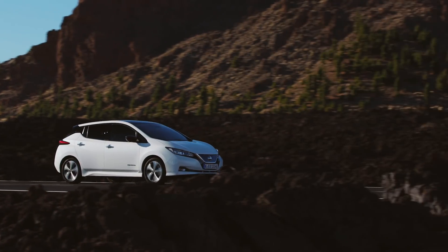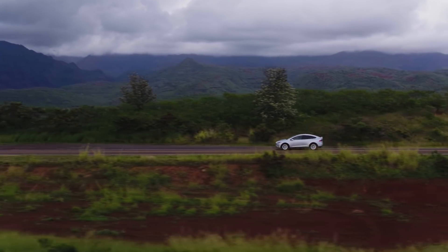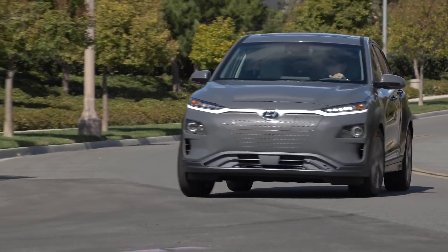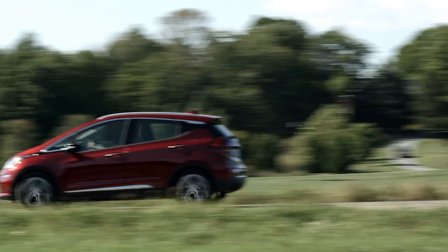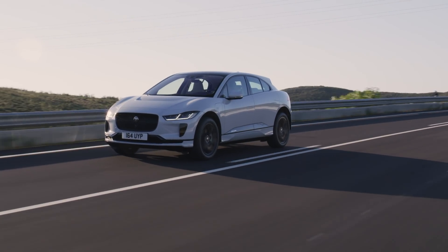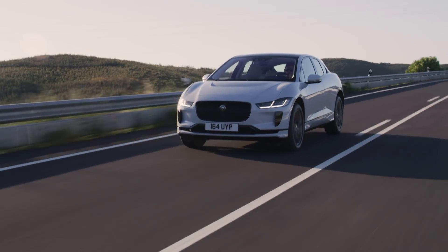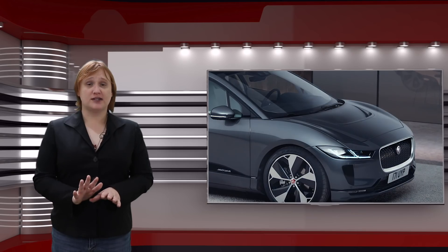Unlike the 2018 Leaf, which has a 40 kilowatt-hour battery pack, the entry-level Model X with its 75 kilowatt-hour battery pack, the Kona Electric at 64 kilowatt-hours, and the Chevrolet Bolt EV at 60 kilowatt-hours — the Jaguar I-Pace has a 90 kilowatt-hour battery pack. In other words, its battery pack is fifty percent larger than the pack in the Bolt EV, yet it manages less range per charge.